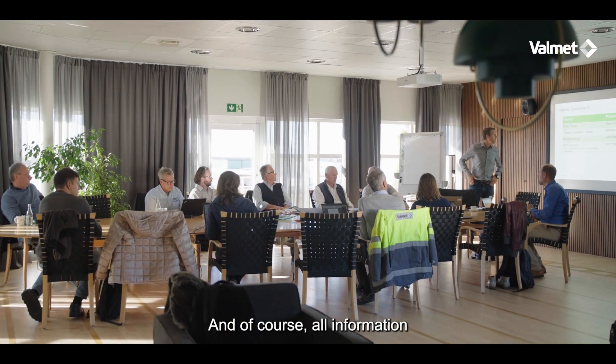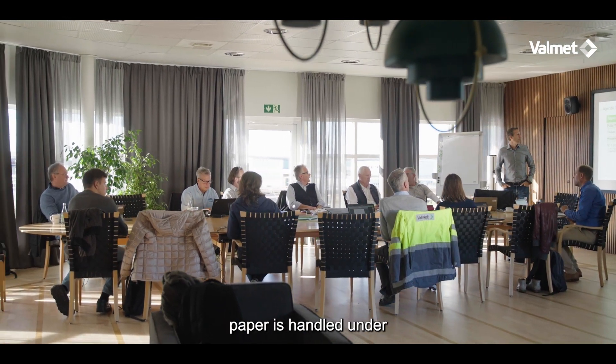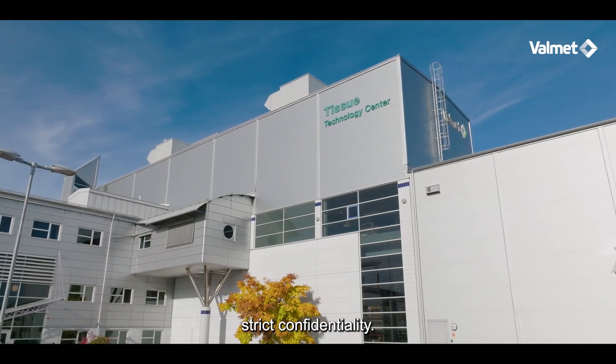And of course, all information and produced paper is handled under strict confidentiality.